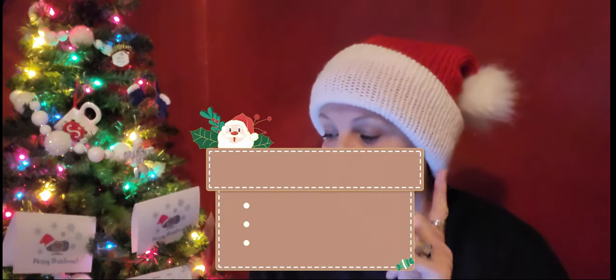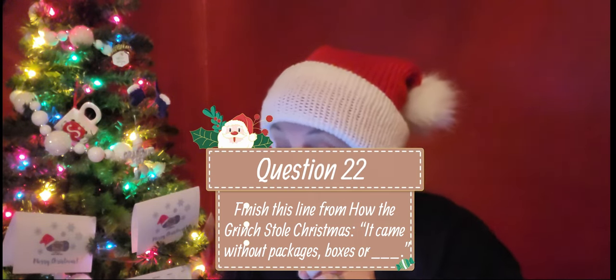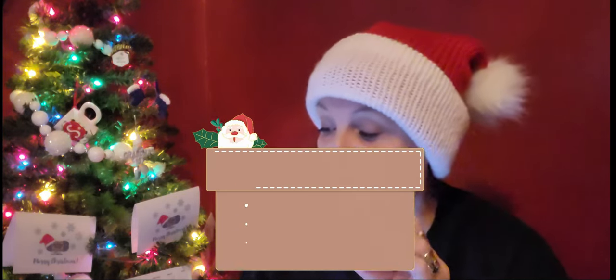Today's question is: finish this line from How the Grinch Stole Christmas. Okay: 'It came without packages, boxes, or blank.' Fill in the gap. Leave your answers down below, and I will tell you what the answer is for today's question tomorrow.